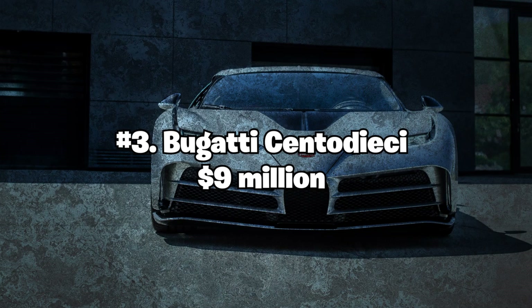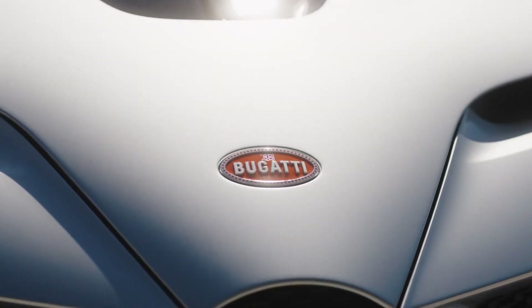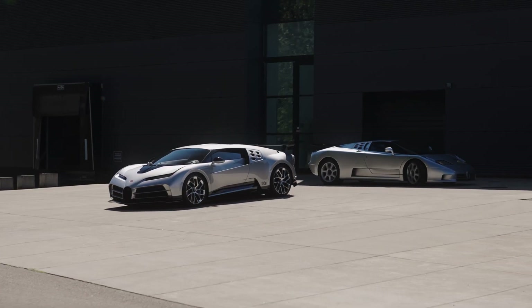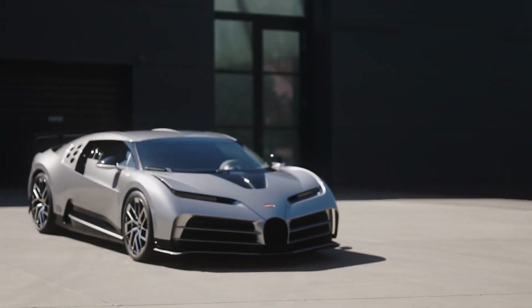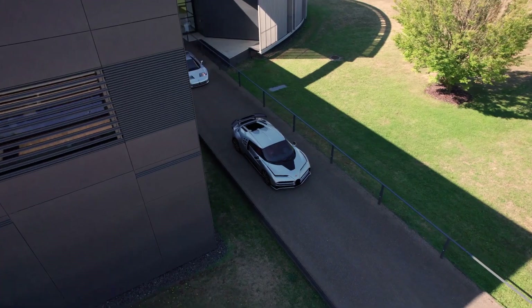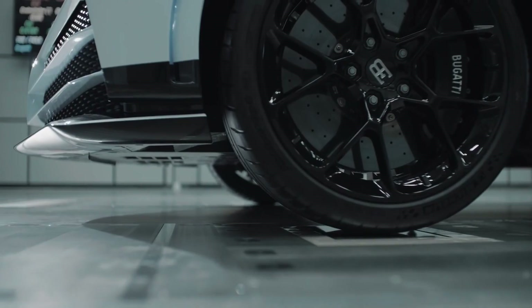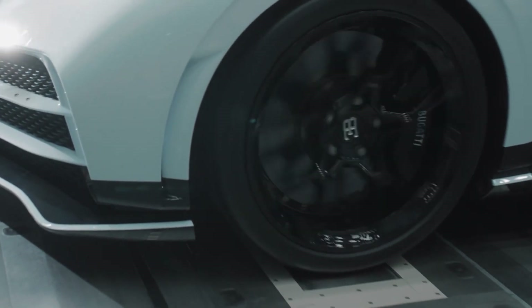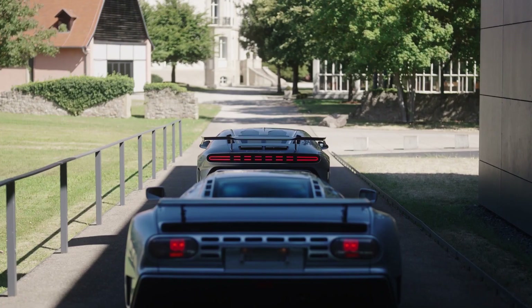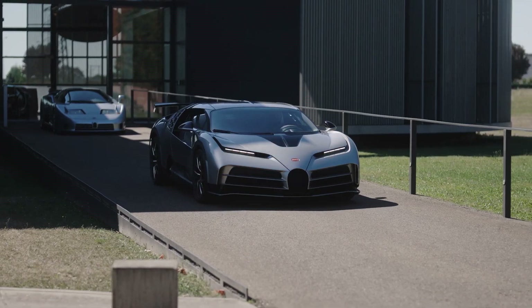Number 3: Bugatti Centodieci — $9 million. The Bugatti Centodieci is a limited-edition hypercar created to celebrate Bugatti's 110th anniversary. With a striking design inspired by the iconic Bugatti EB110, this car boasts a powerful 8.0-liter W16 engine producing 1,600 horsepower. The Centodieci can reach a top speed of 236 mph and go from 0 to 60 mph in just 2.4 seconds. With only 10 units ever produced, the Bugatti Centodieci is a true collector's item.